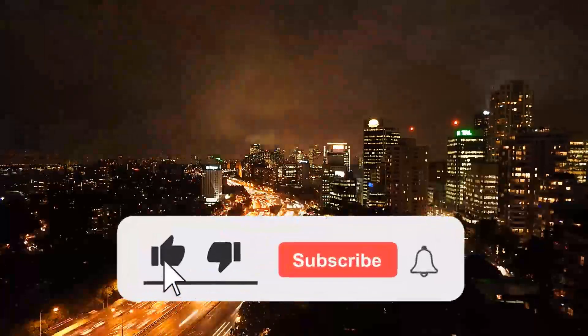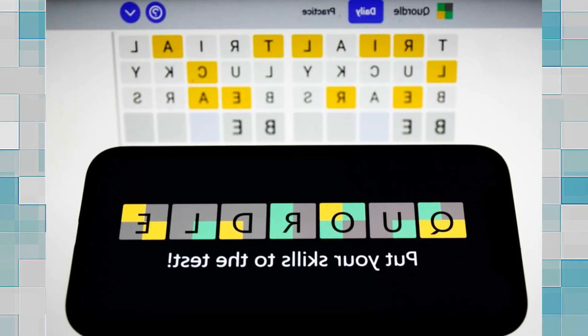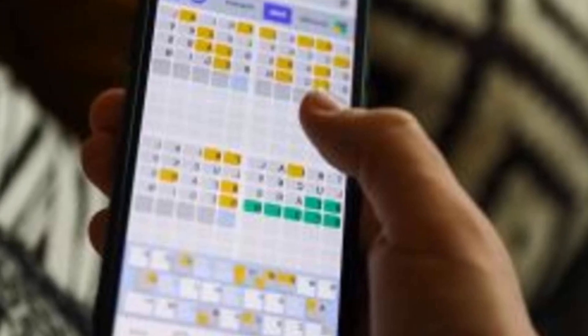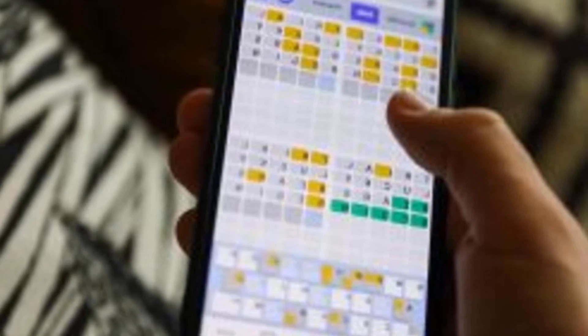Like and subscribe to my channel and click the bell icon to get new video updates. Today's Quardle answers and clues for Saturday, March 25th — welcome to the weekend, gang! Start your Saturday off well by making sure you keep your Quardle streak going. I have hints and the answers for today's Quardle coming soon.